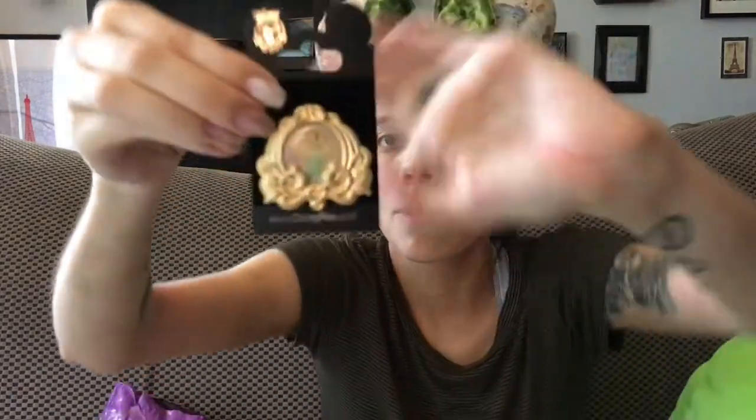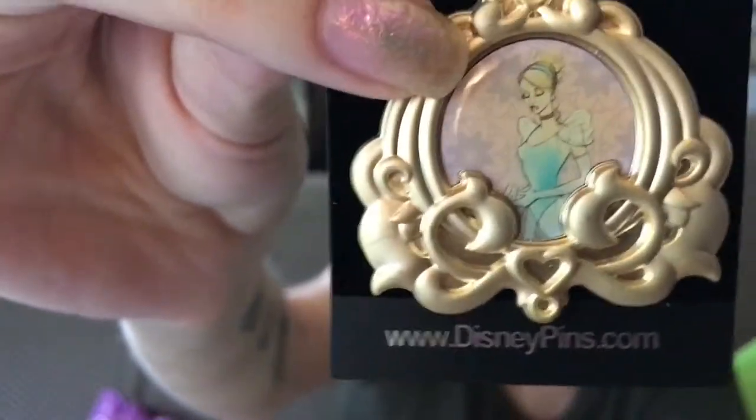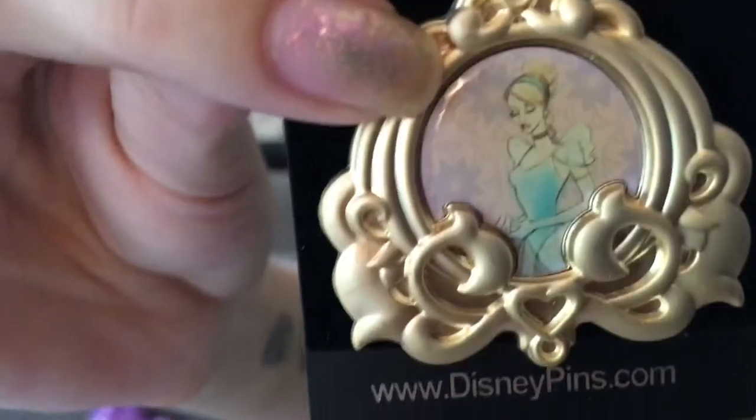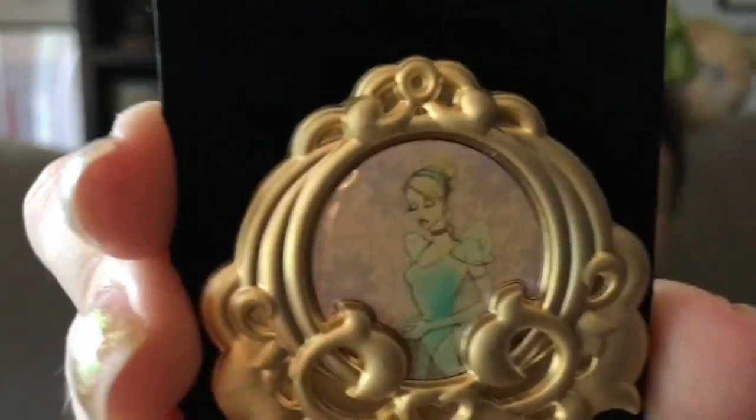This next pin is another pin from the watercolor set. It's got a gold carriage-shaped frame with watercolor Cinderella inside, and there are some pinkish-purplish flowers in the background. I think this is so beautiful. I love these pins so much — and I know this probably isn't real metal, but it feels heavy.